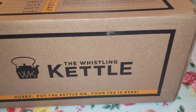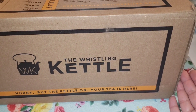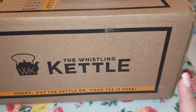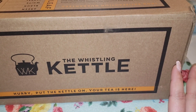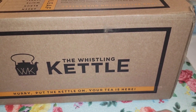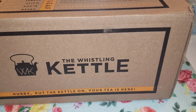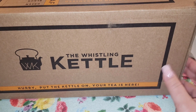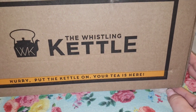Hey everyone, welcome back to my channel! I have an exciting package today. I saw someone post in a tea group I'm in about the Whistling Kettle, and I looked them up and was blown away by all the matcha flavors they have — and that they didn't have added sugar, which is the only flavored matcha I like to have. So that package just came and I've been very anxious for it.